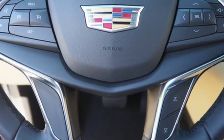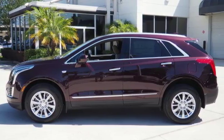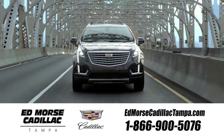Designed with your agenda in mind, this XT5 is up for the challenge. Come in for a test drive. Visit our website at edmorescadillactampa.com or call us today. For value and for service, it's Ed Morris.